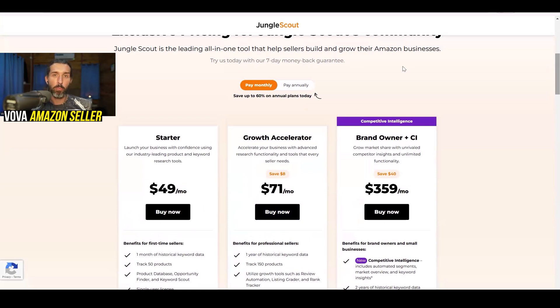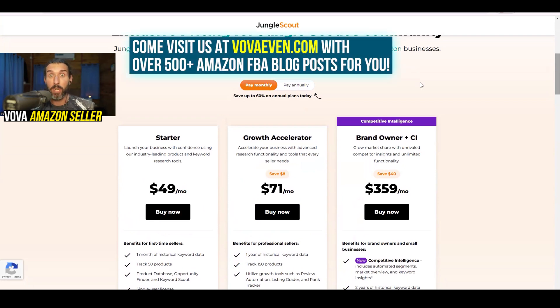We have a seven-day money-back guarantee with your purchase of Jungle Scout. There's currently no free trial, so you invest money, start using it, and in case you have any problems within seven days, you can get your money back. Of course, Jungle Scout is a tool for Amazon sellers — my name is Vova Evan, Amazon seller myself as well.